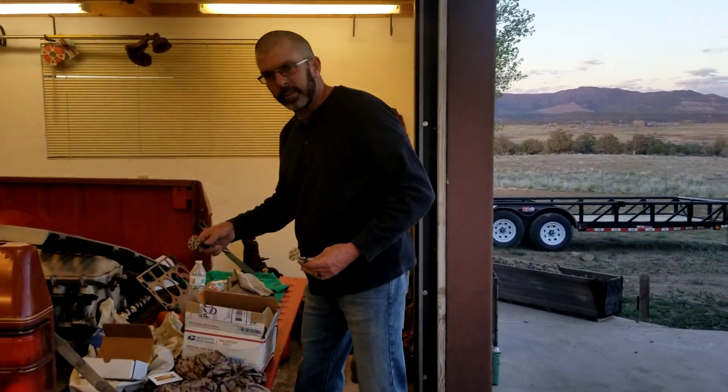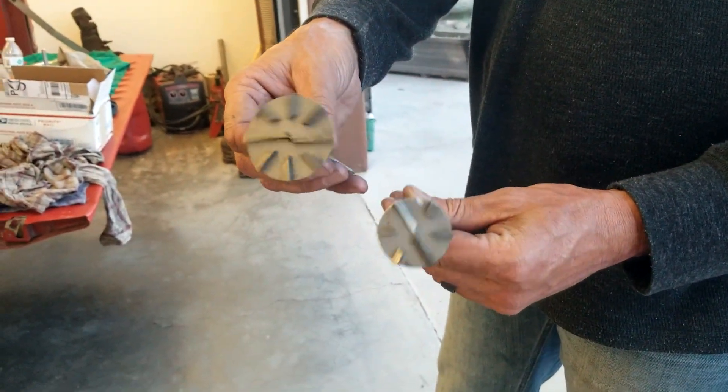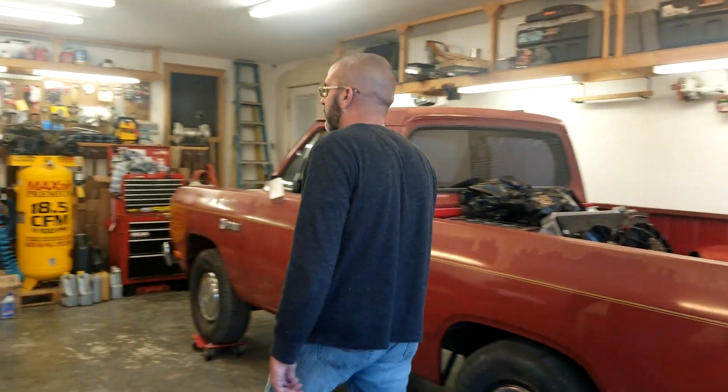We got the valve cutting tools that go in the head. I probably have pieces of a video for that somewhere too. We did the intake valves 50,000ths and the exhaust valves to 100,000ths. It's pretty easy to do.